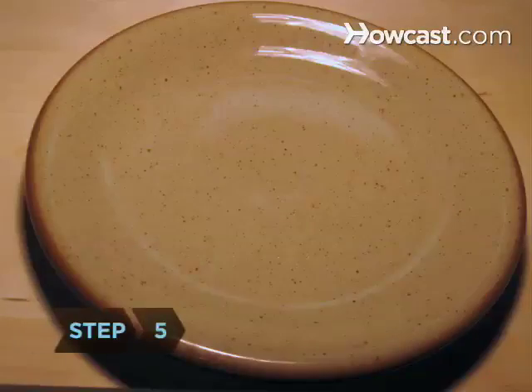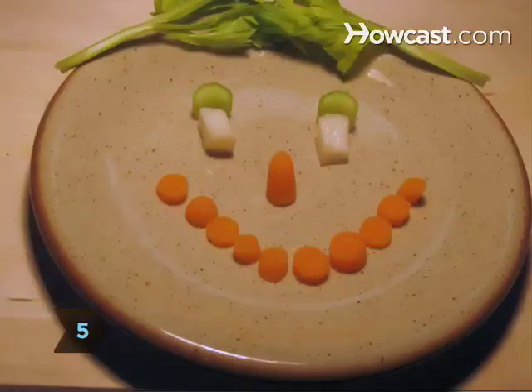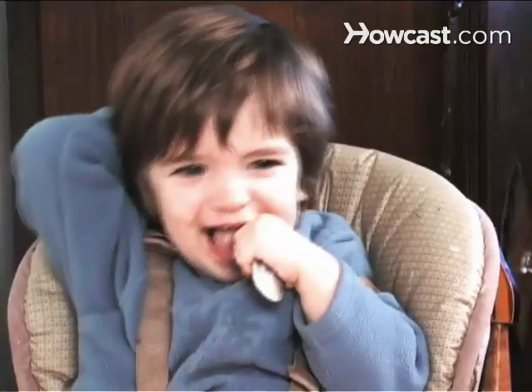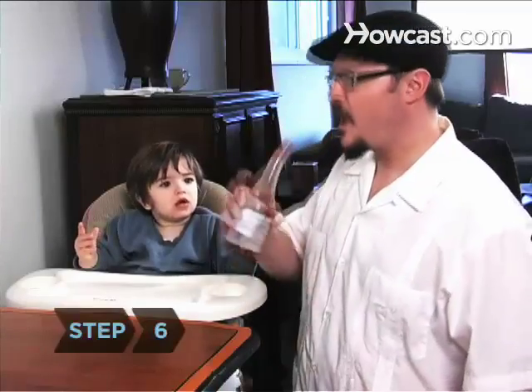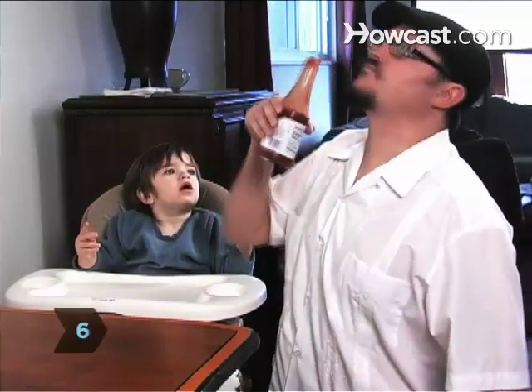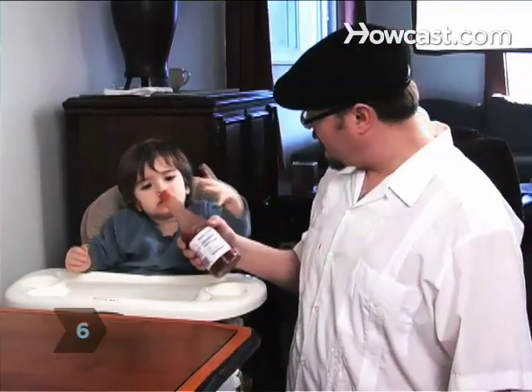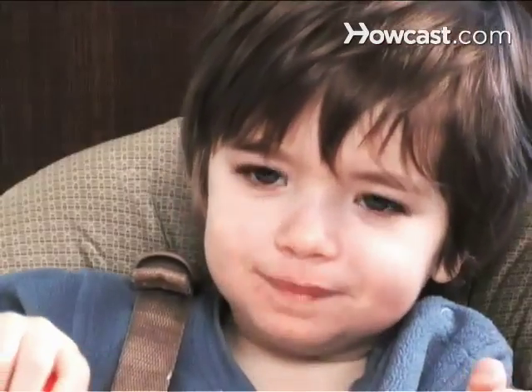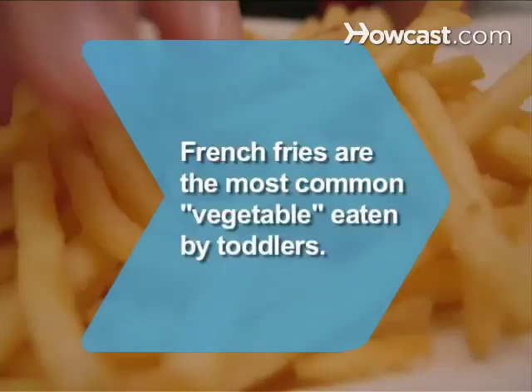Step 5. Don't hesitate to let your child try anything that you're eating, as long as it's safe. There is no rule that says kids only like chicken fingers and fries. You're much better off with one who'll chow down on a variety of foods. Did you know? A study found that French fries are the most common vegetable eaten by toddlers.